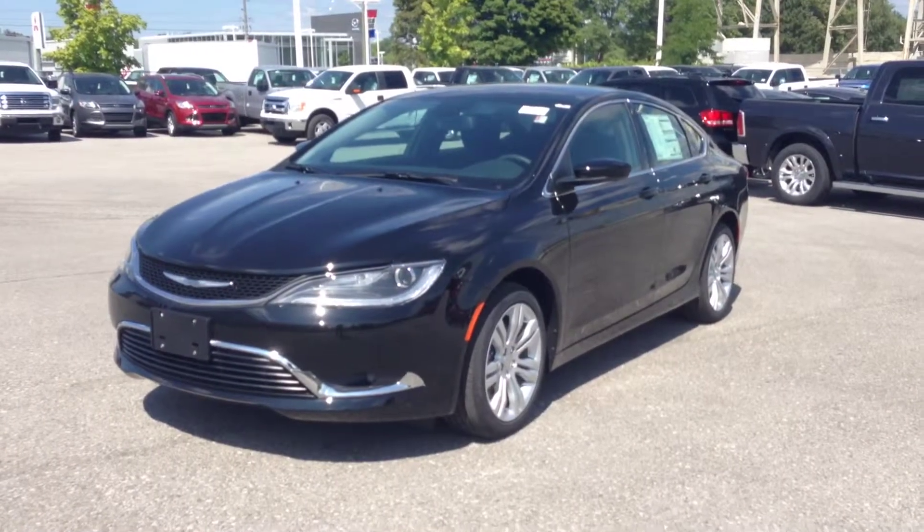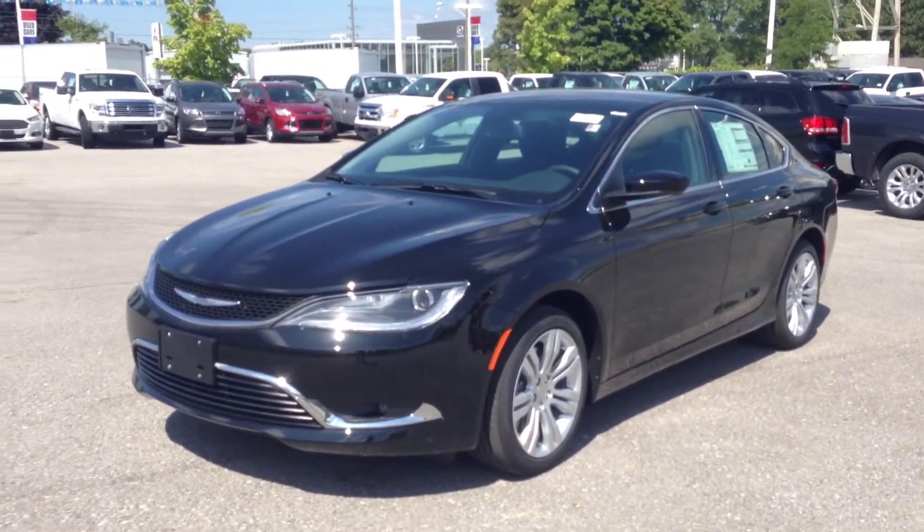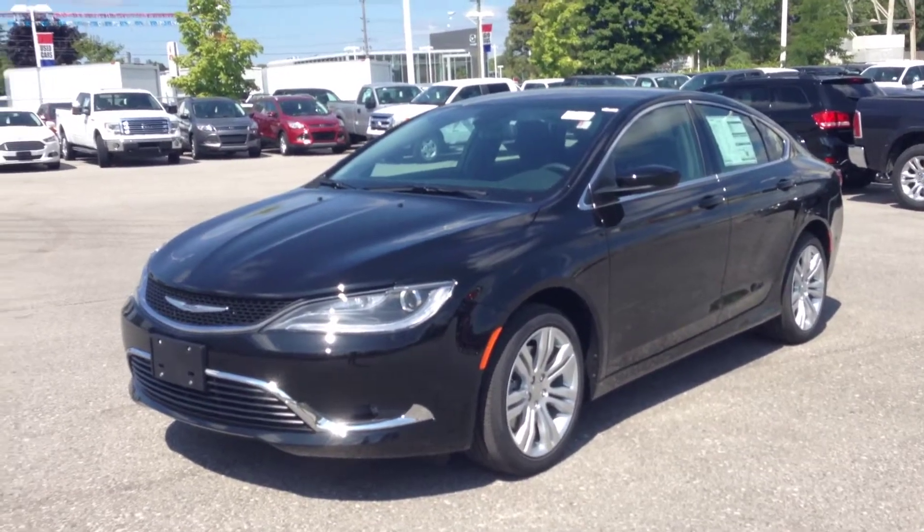Hey guys, we're here at McIver Dodge Jeep in Newmarket, Ontario, right across from River Canada Mall. Right now we're looking at the brand new 2015 Chrysler 200 Limited.